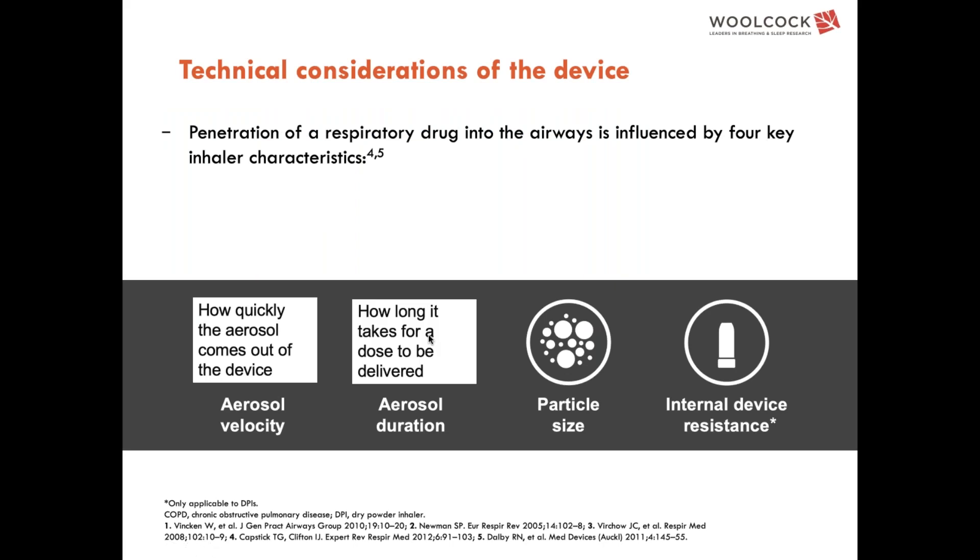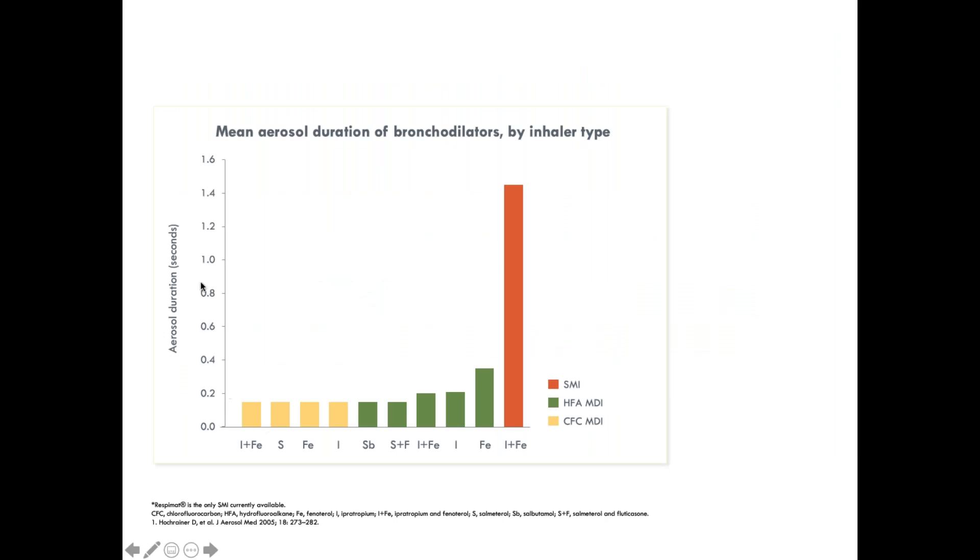Aerosol duration refers to how long it takes for the dose to be delivered. Once again, this is directly related to metered dose inhalers and the soft mist inhaler, and research shows in seconds how quickly that aerosol delivers the dose.